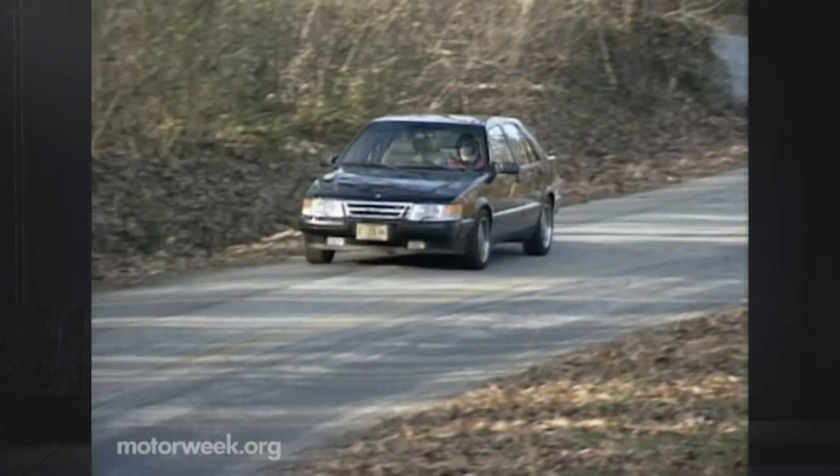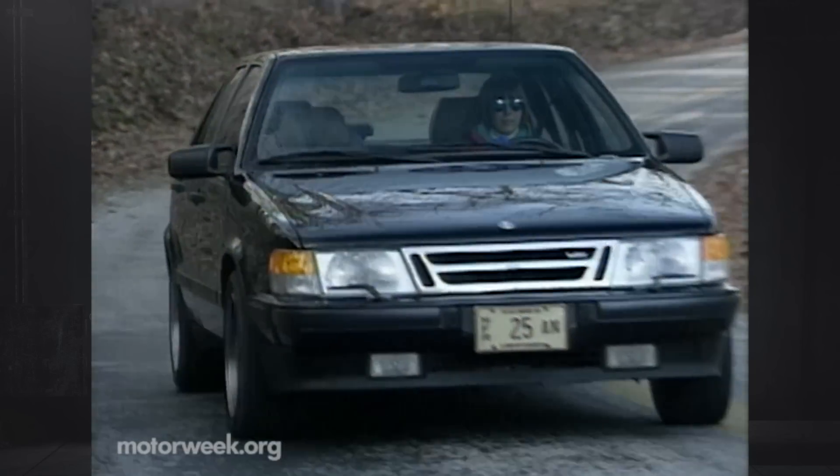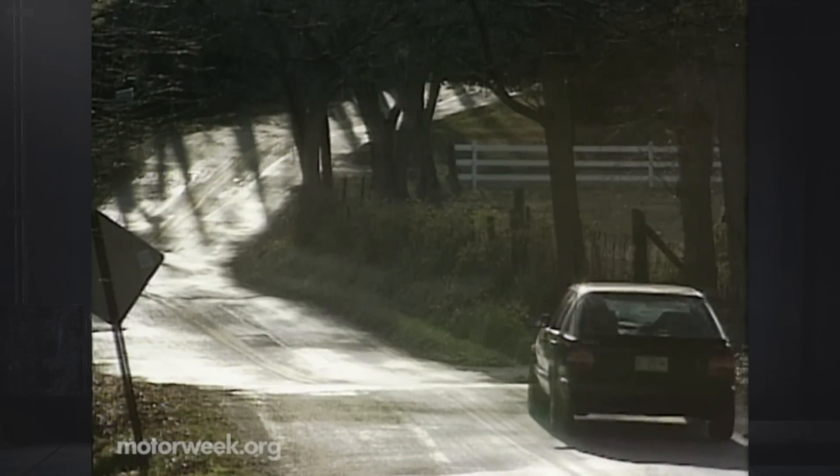Yet add turbo, a long list of amenities, and wrap it all up in a unique package like our old friend the Saab 9000, and you will definitely retain our attention over and over again. Thank you.